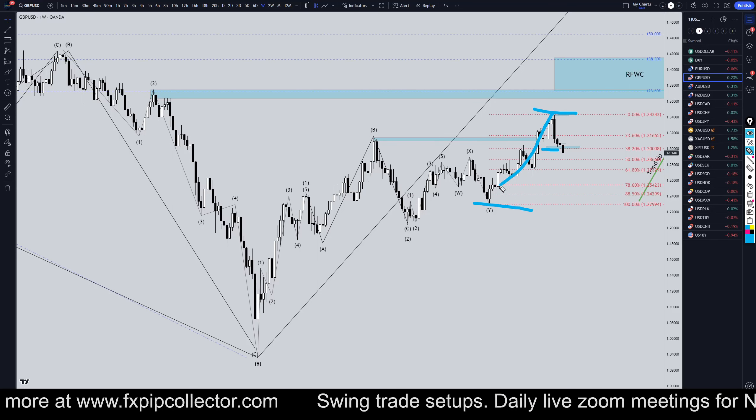On the weekly time frame, we finally do have a break of structure, which pretty much confirms that this whole move from here to here is over. That's why I have my Fibonacci retracement on this move. Even if this is an A, B, and now going down for a C, it could end up making a higher low if it's a running flat, or it could go lower if it's an expanding flat.